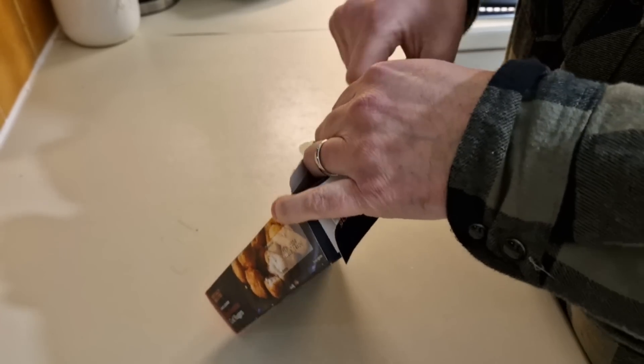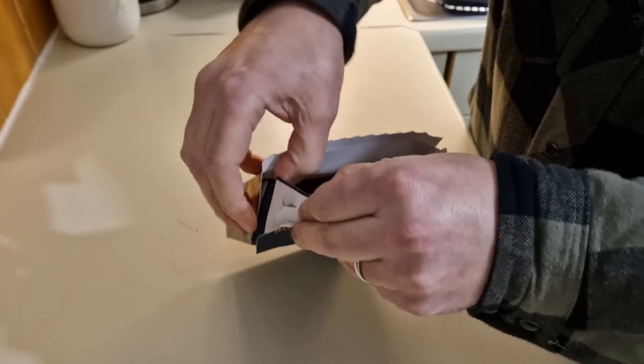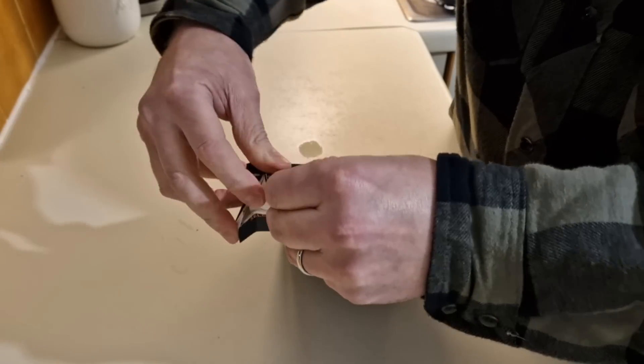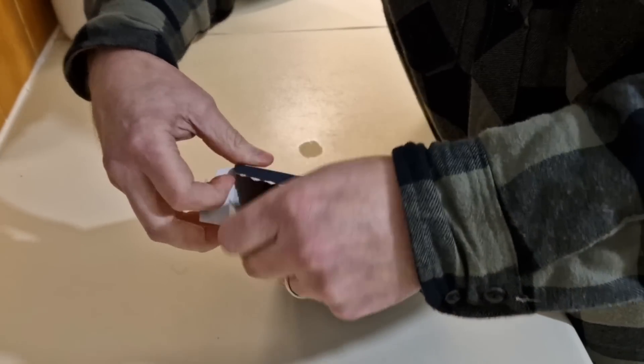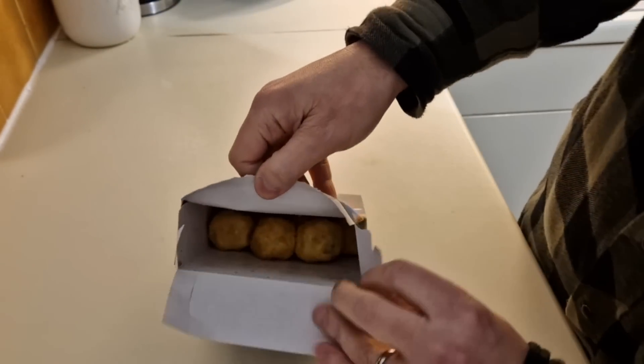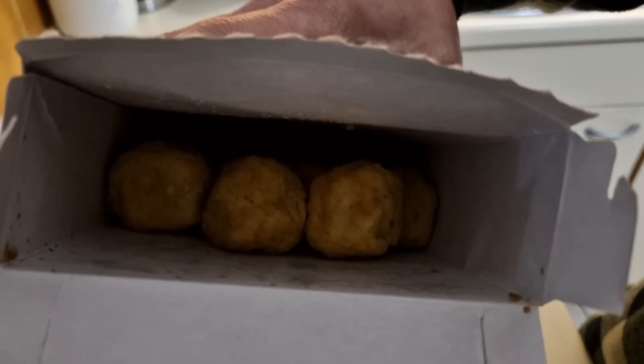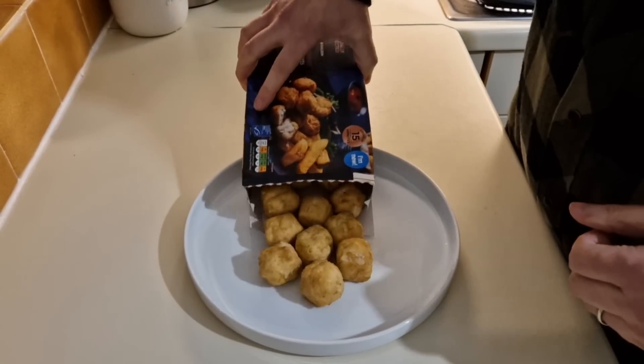I still won't butcher the box. Oh no, I'm doing it properly. I'm not breaking it — I want to keep the box for the thumbnail. So we're going to count these now. There they are in there, hiding. Let's get them out.